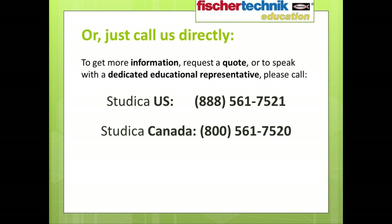If you prefer speaking with a real person on the phone, you can connect with your own dedicated educational representative and request a quote by calling us directly. The number in the United States is 1-888-561-7521. If you're in Canada, call us at 1-800-561-7520. Both numbers are toll free, and we are in the office from 9 a.m. until 5 p.m. Eastern Standard Time, Monday through Friday.